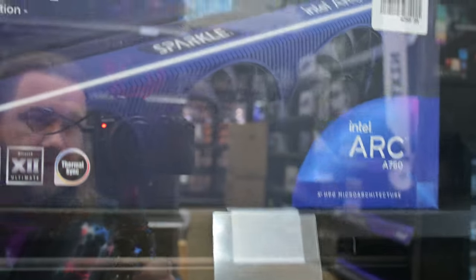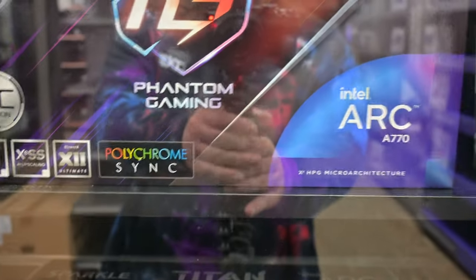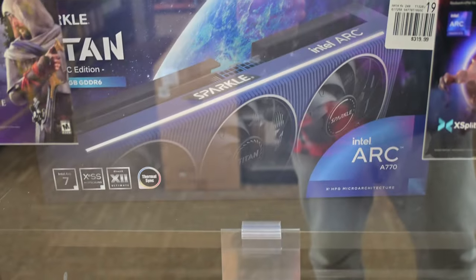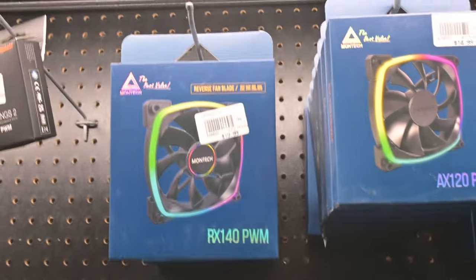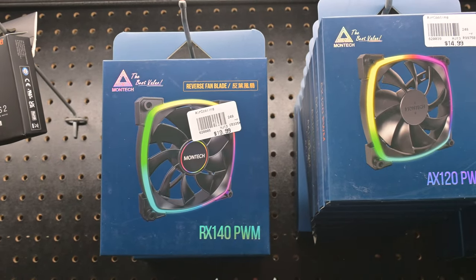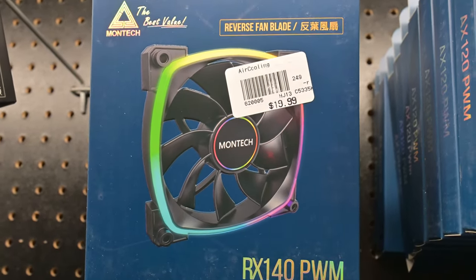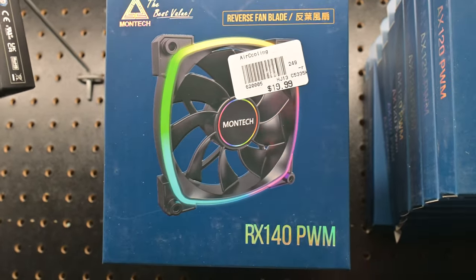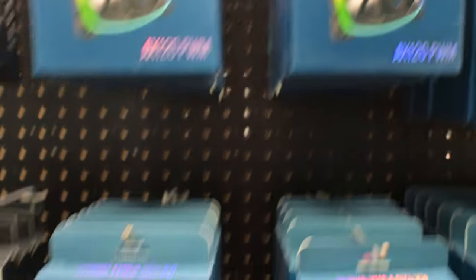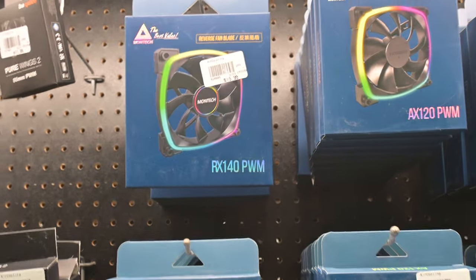We do have a lot of Arc cards available, and I think these are more compelling — or even a 4060 or 4060 Ti — over that AMD card. I really wanted to buy that Montech King 95, but they don't have the pro version so it doesn't come with any fans, and I'd need six or seven fans for that thing at $15 to $20 a piece, so I'm gonna have to buy the pro version off Amazon.